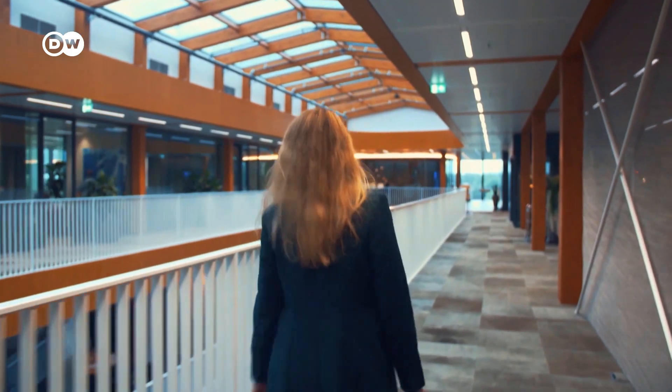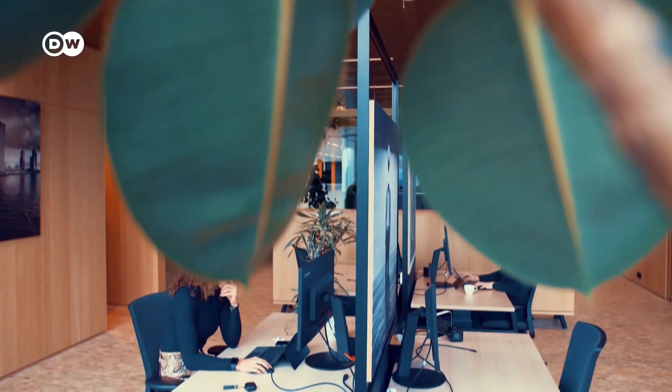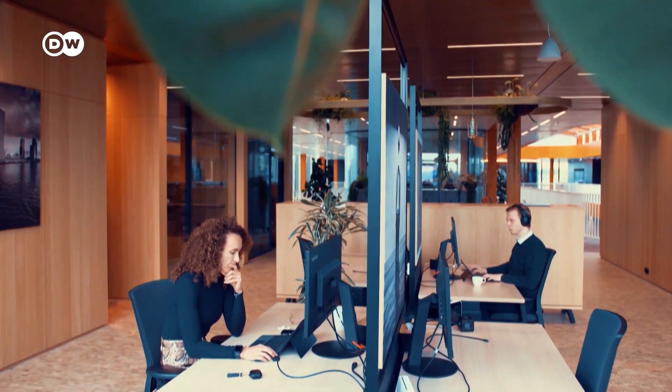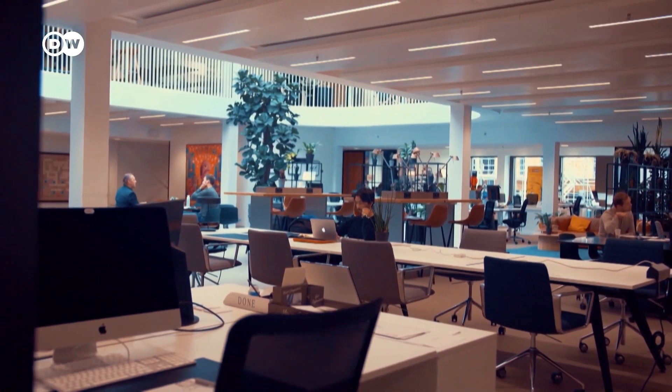Sandra Gritty works in the building and is part of the Edge team. She explains that every user of the building can contribute to saving energy by adjusting their workspace to their needs. One of the features that we have in an application for every user in the building is to change light and temperature settings.